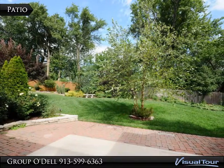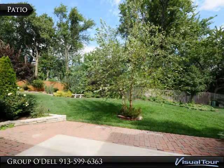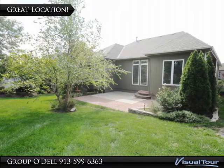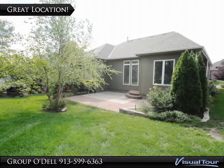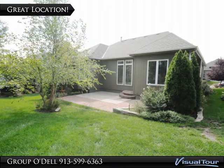Outside you will find the extended patio that overlooks the lush landscaping and private yard. Not only does this home have a wonderful open floor plan, but it is also located just minutes from shopping, restaurants, the golf course, parks, and is not far from highway access. What more are you waiting for?